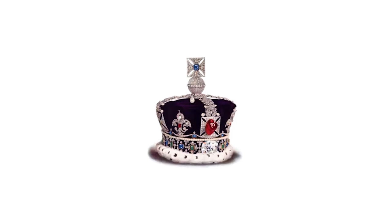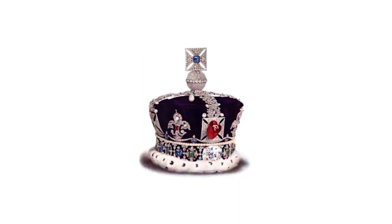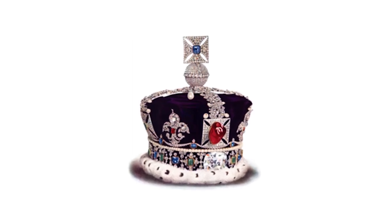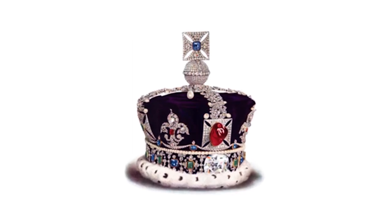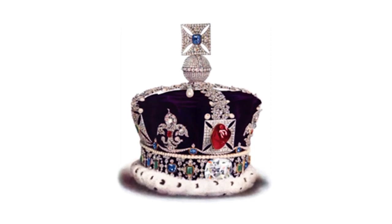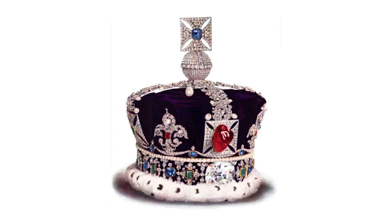Spinel — ever heard of it? Many consumers have not, but it is a very important gemstone. In fact, it was Spinel — Spinel is the gemstone that made Ruby famous. And Ruby is often called the queen of gemstones, but that title is largely due to Red Spinel.